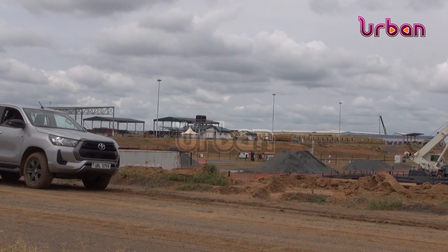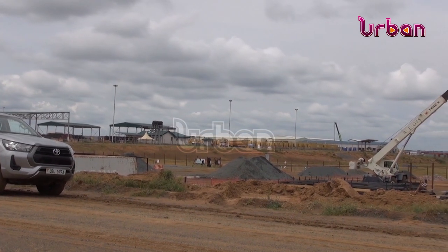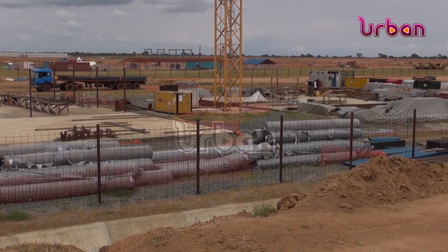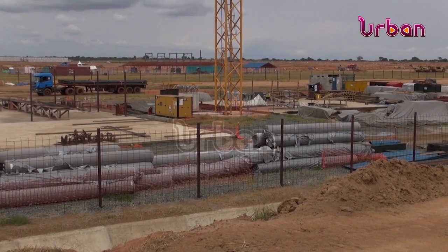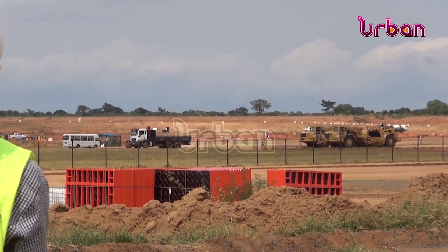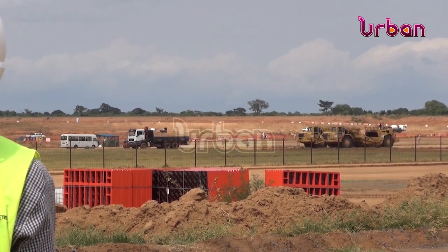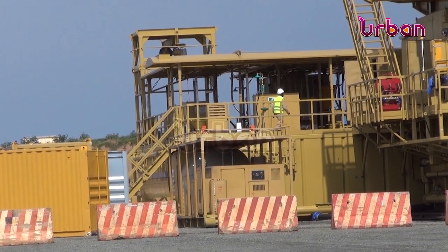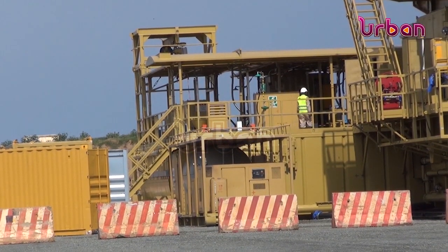Tilenga oil field has over 426 wells, of which 200 are water injector wells, 196 are producer wells, two are polymer pilot wells, and 28 are reference wells, all planned to be drilled on 31 well pads. It is expected to produce 190,000 barrels of oil and 700,000 barrels of total liquid per day.